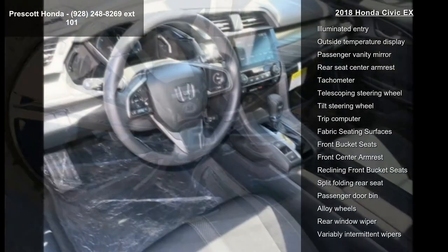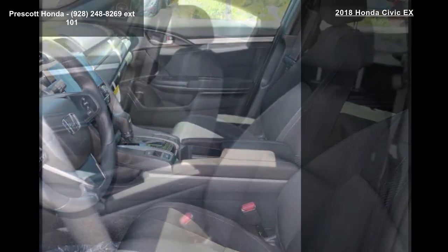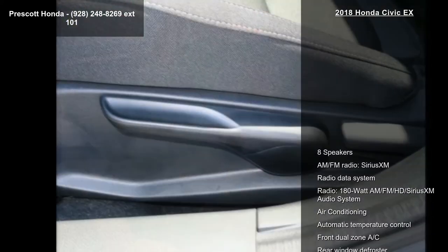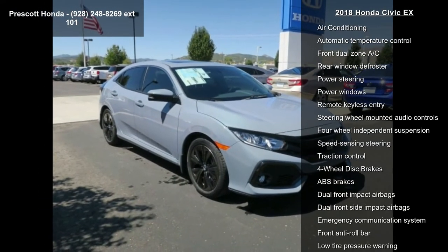Additional features include air conditioning with automatic temperature control, front dual zone AC, rear window defroster, and power steering. If you are looking for a new car, this might be the one. Low mileage is an important factor in your purchase, and this vehicle delivers a low odometer reading. A test drive is waiting for you — call now to schedule an appointment at our dealership.